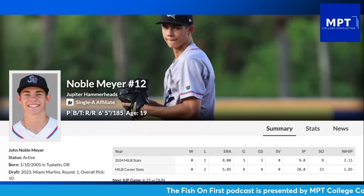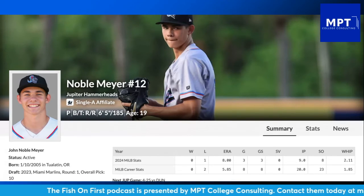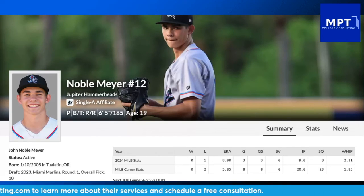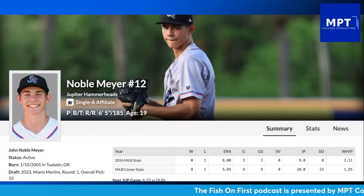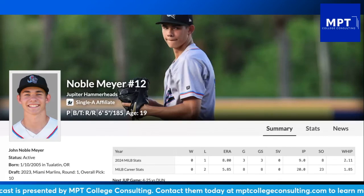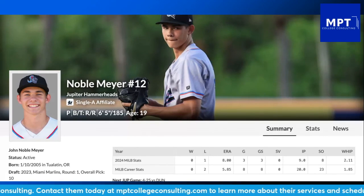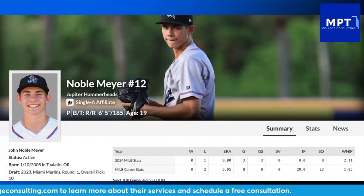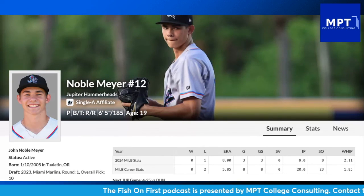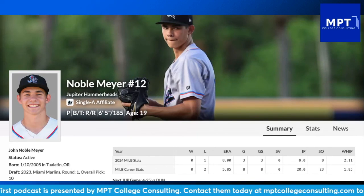His sinker averaged up to 94.1 mph in that start. Overall it has not been the best start to his season, but the Marlins see something in him — they used a high first-round pick to draft him. It really just comes down to his control. We've seen it with Eddie Cabrera: if Cabrera could limit his walks, he could easily be one of the best pitchers in the National League. That's exactly what needs to happen with Noble Meyer. He has to improve his changeup, his slider, keep trusting his sinker — and most importantly, throw strikes.